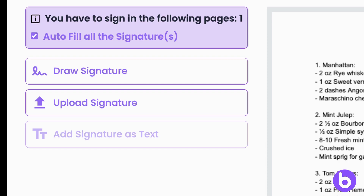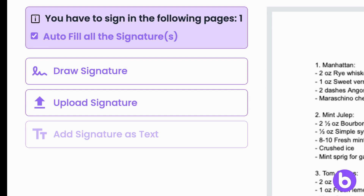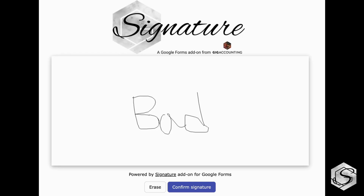Bolaforms Signature is also super versatile. You have multiple options to sign including with a mouse, with a stylus, or just type your name and a signature will be created in perfect handwriting. You can also upload a signature file if you already have one saved. Unlike Signature, the Google add-on, where you can only use your mouse to draw very basic signatures.